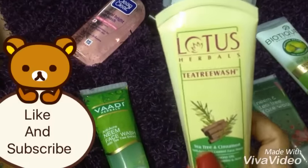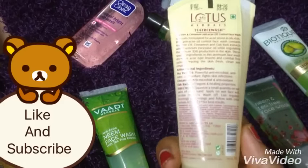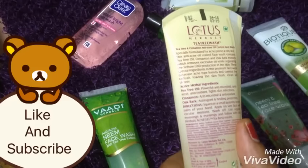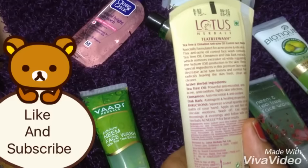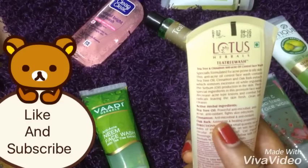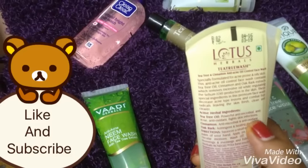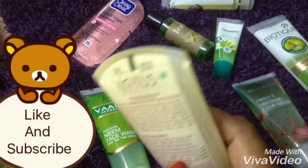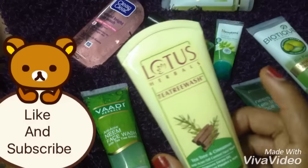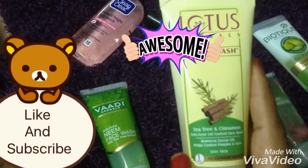Here we go with the first product. I have got this Lotus Herbal face wash in tea tree and cinnamon combination. This is a 50 grams product which retails for 75 rupees. The main ingredients contain tea tree, cinnamon, and oak bark. Oak bark is really good for healing properties, cinnamon works as an antioxidant, and tea tree helps to reduce sebum production. I highly prefer this product for oily skin people.